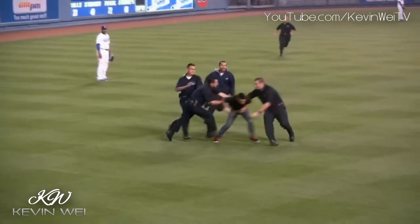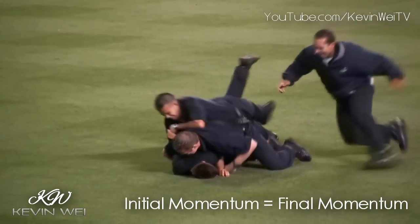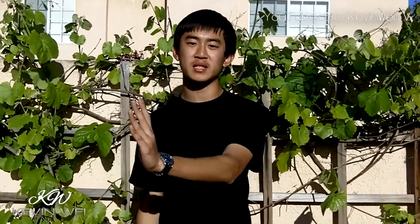The law of conservation of momentum states that the total momentum of all objects interacting with one another remains constant, regardless of the nature of the forces between the objects. What this basically means is that the total momentum that one object loses is equal to the one that the other object gains.